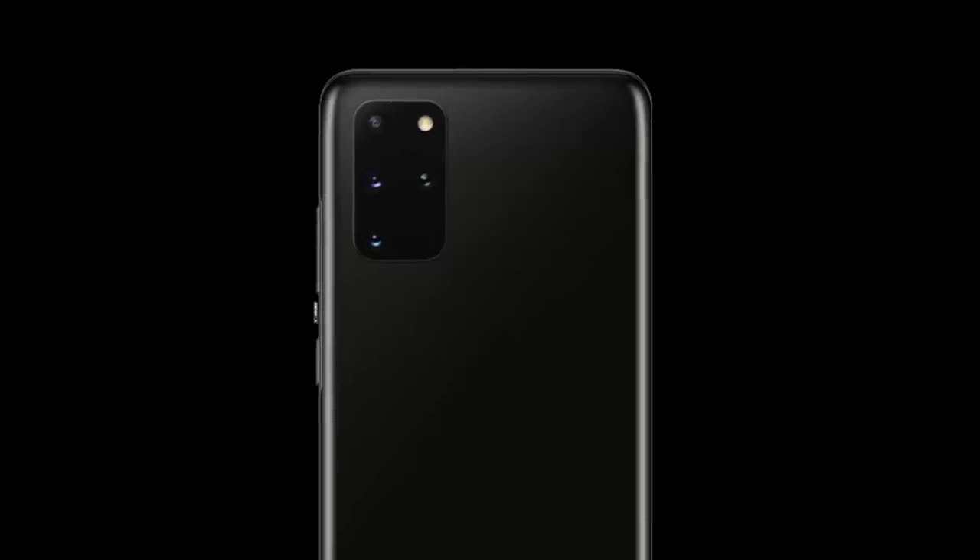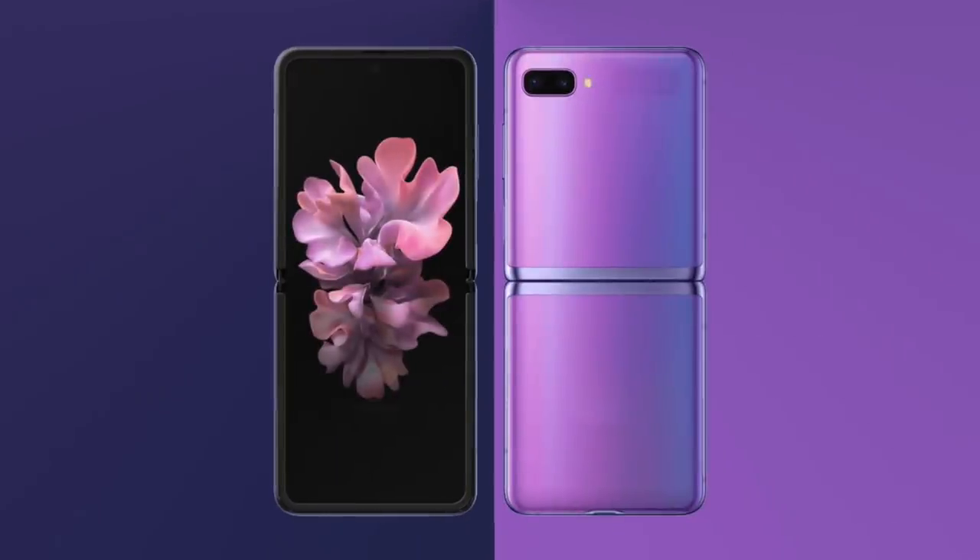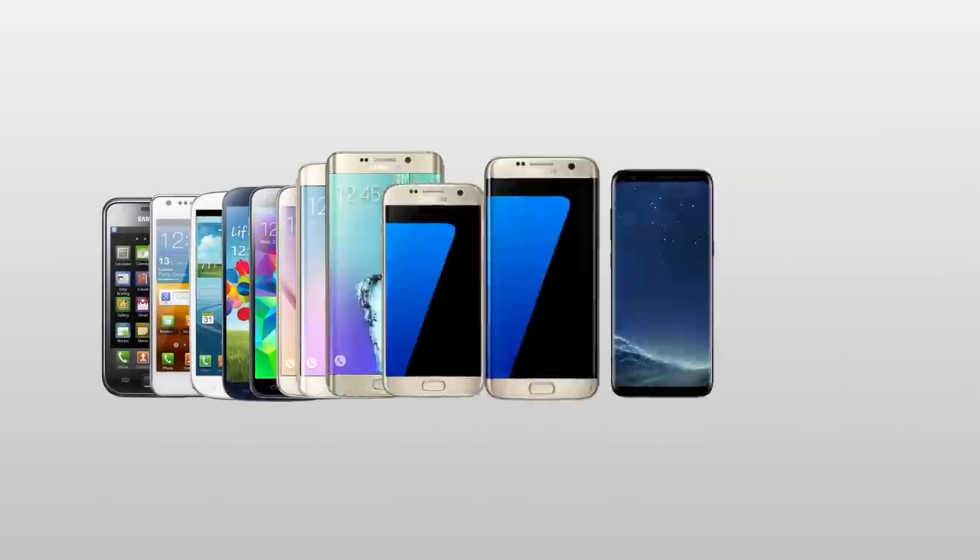Will they launch the Galaxy S20 and the Galaxy Z Flip? The most obvious announcement coming on February 11th in San Francisco is the next Galaxy S smartphone. History dictates that this phone should be called the Galaxy S11, but reports suggest Samsung will break tradition and go straight to the Galaxy S20, which means that moving forward, the Galaxy S line will match the year it is launched and sold. So Galaxy S20 in 2020, S21 in 2021, S22 in 2022, and so on.